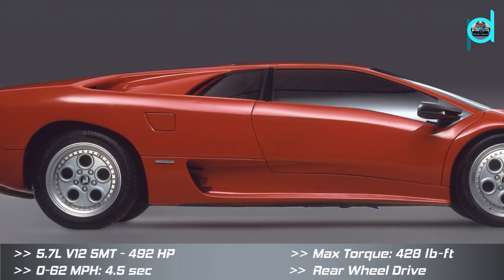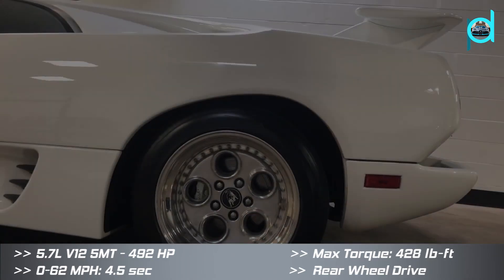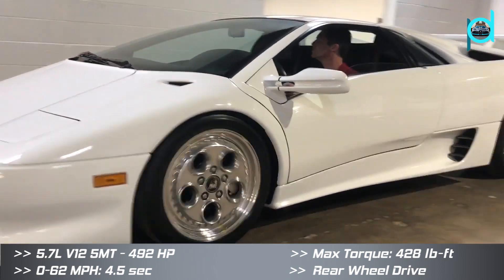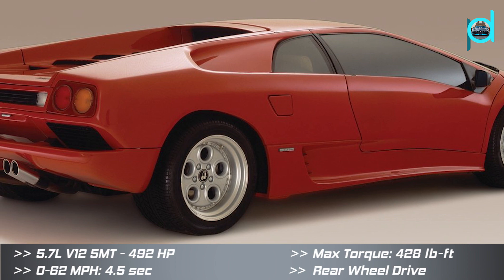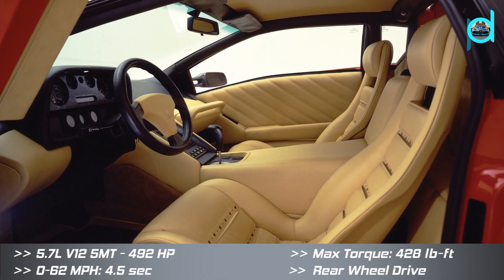The Lamborghini Diablo was built to replace the Countach. The car was presented to the public for sale on the 21st of January 1990. The vehicle could reach 0 to 62 miles per hour in about 4.5 seconds and a top speed of 202 miles per hour.